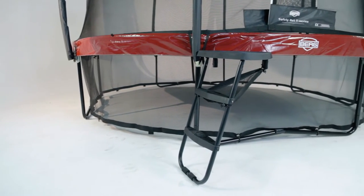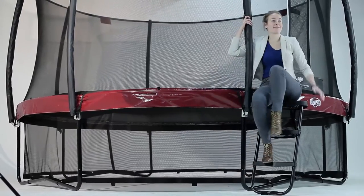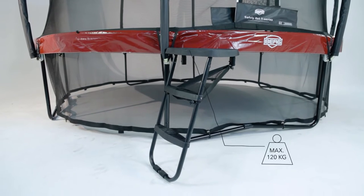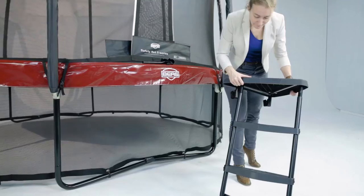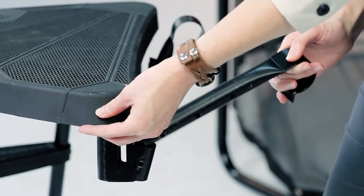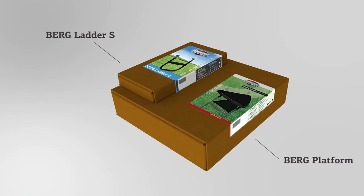The Berg platform and ladder have been extensively tested. Test results show that both the platform and ladder can easily sustain a weight of 120 kilograms. Installation of the platform is user friendly as the platform is integrated in the standard ladder. The hooks from the ladder are used to assemble the platform. The platform and ladder are boxed individually, therefore comprising two independent packages.